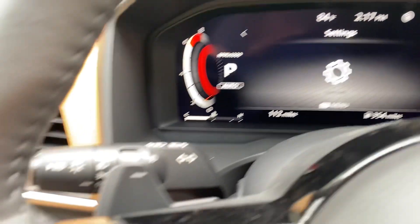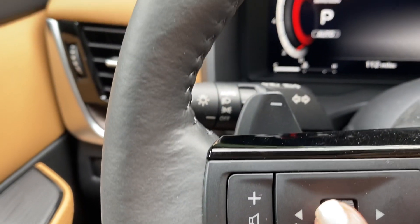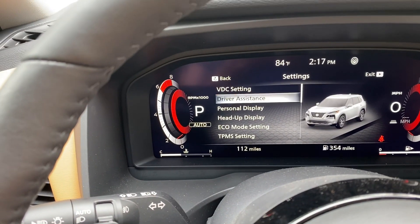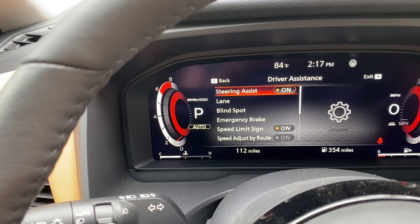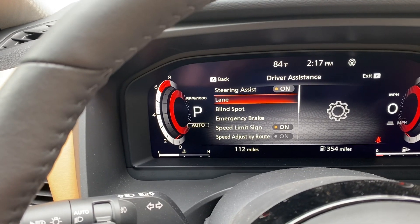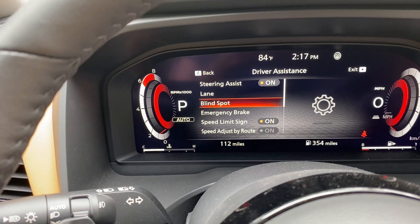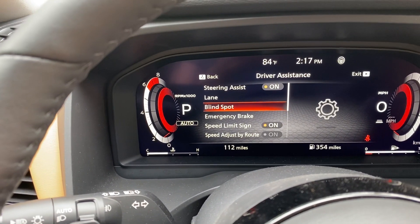My Safety Shield 360 — isn't that amazing! I can continue to toggle through. There's my settings, so if I need to access anything I would select Settings, press this little rolling dial, select OK, and then scroll down. There's my driver's assistance, my Sirius assist, my lane — I want to turn on my intelligent lane intervention.